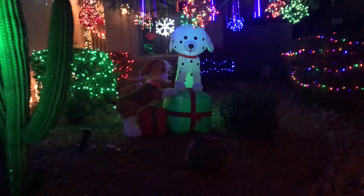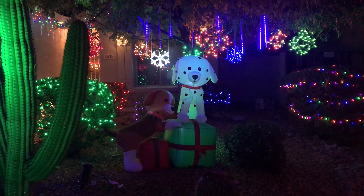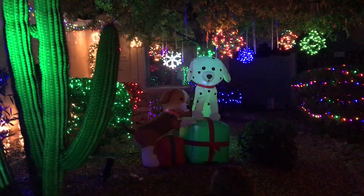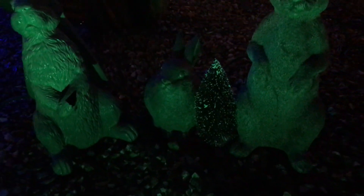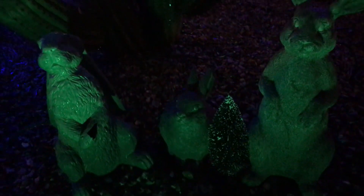Jeff likes dogs, just like I do. He bought this one with the two puppies — this is a gift. And then Jeff's mom's — these were her bunny figurines. Jeff found a little Christmas tree and put it out there beside the little bunny, so the bunny rabbits would have a Christmas tree.